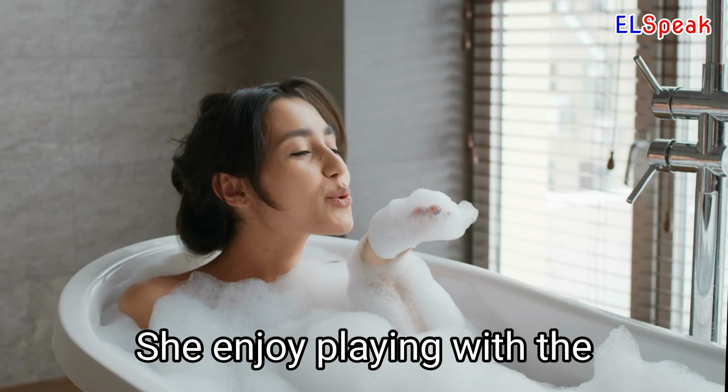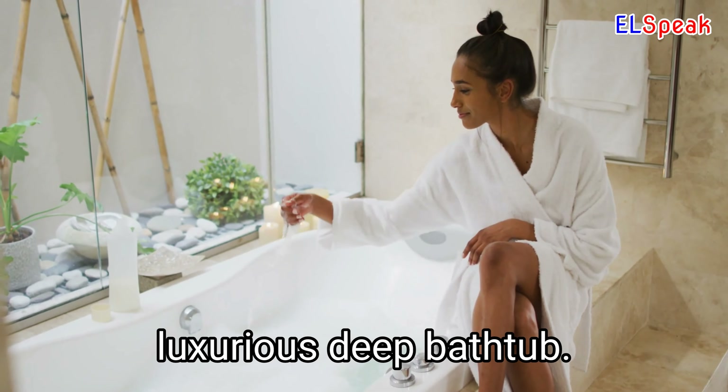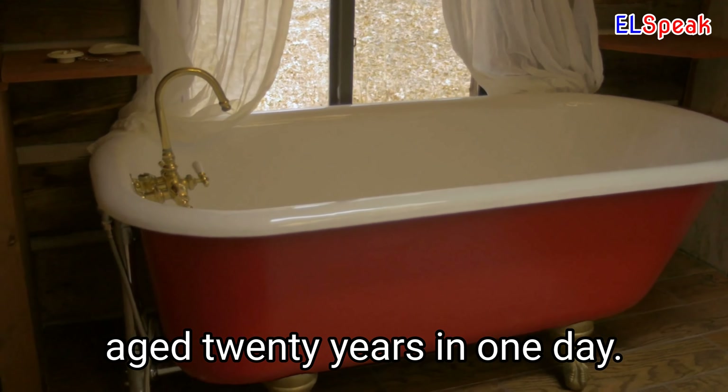She enjoys playing with the bubbles in her bathtub. We went all out for our bathroom, getting a luxurious deep bathtub. That bathtub looks like it aged 20 years in one day.